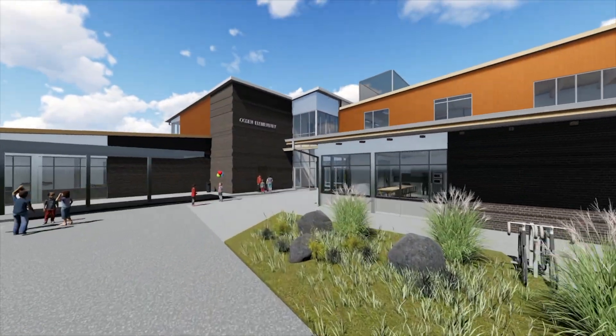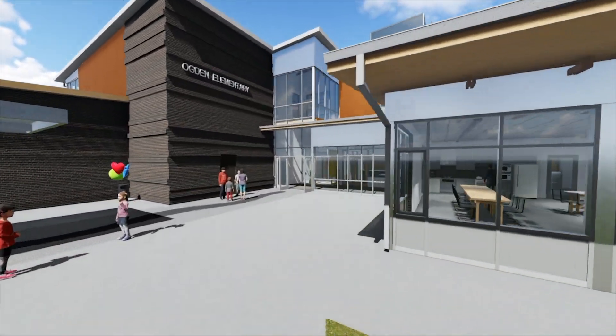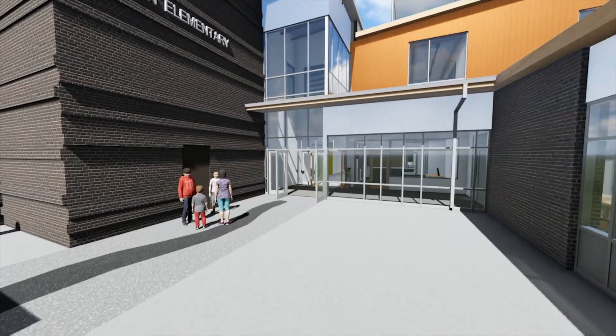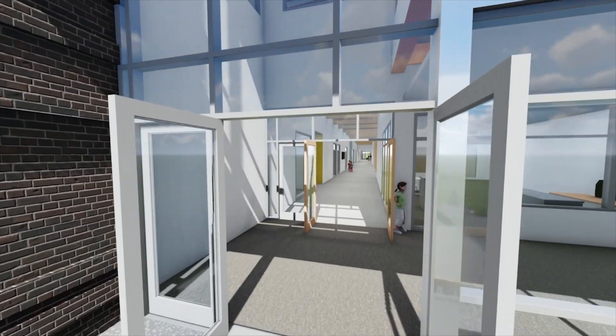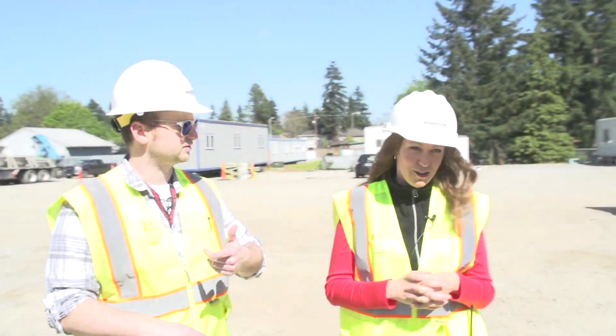So in this building there will be a secure entrance where families will enter into a lobby. And then from the lobby they'll have locked access to either the FCRC or to the main office. Well, let's go take a look at it. Alright, sounds good.